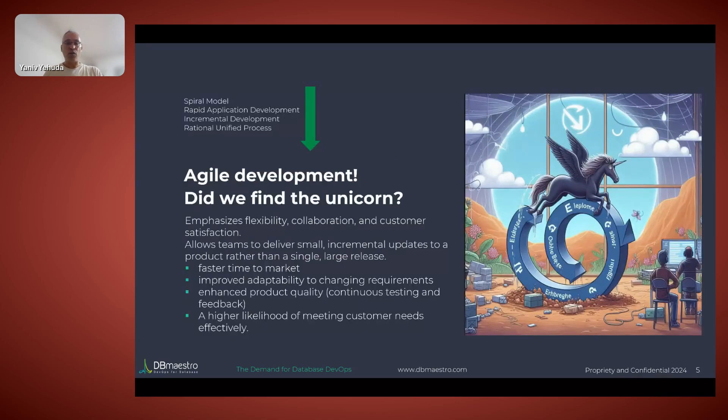People tried to fix that — they invented spiral models, rapid application development, unified processes — until we arrived at Agile development. The goal of Agile is simple: get feedback. You focus on short intervals so you can get constant feedback from your customer. The goal of each sprint is to have something demonstrable, giving consistent feedback from the customer, team leader, and product manager. That gave development constant fine-tuning of the process.